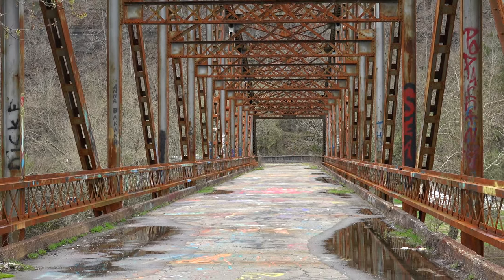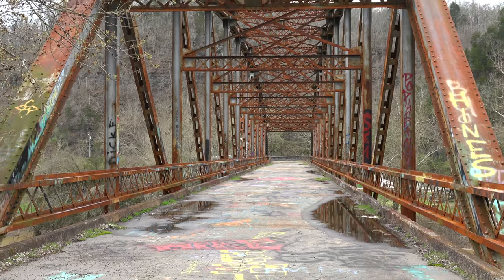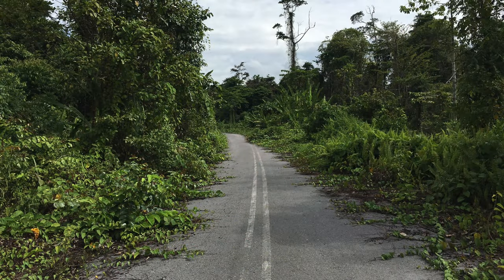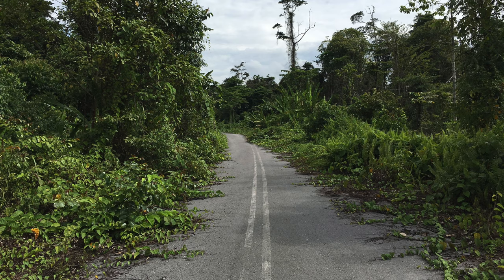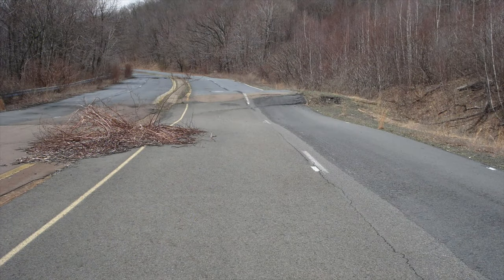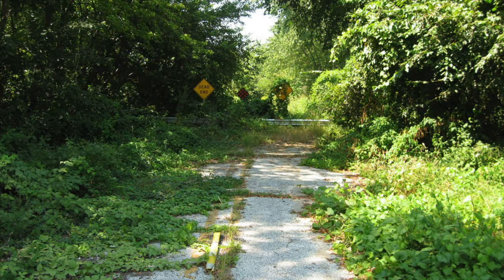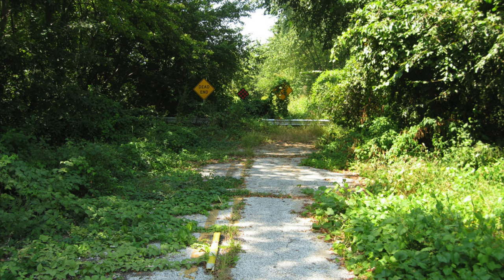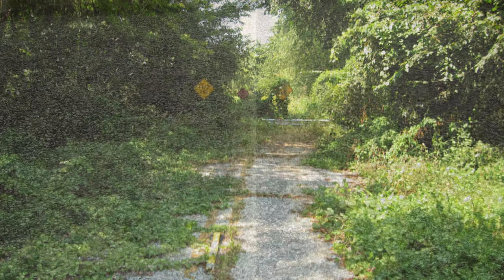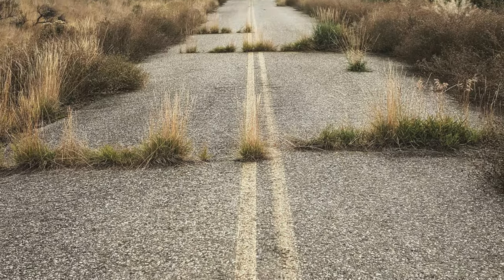Before we talk about this old bridge, let's talk about what defines a ghost road and a phantom bridge. A ghost road is a roadway that was once owned or is currently owned by the county. This road originally carried traffic on a daily basis, but over the years the county may have chosen to no longer maintain the road or close it completely. The road may now be private property or could still be owned by the county.